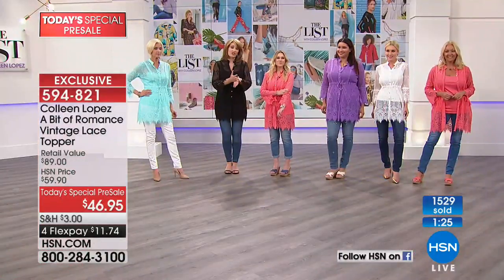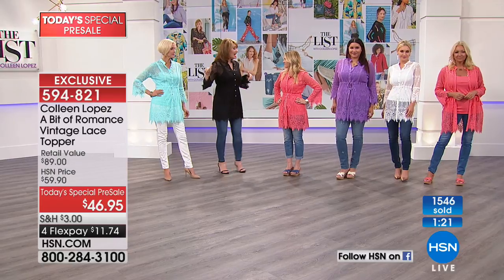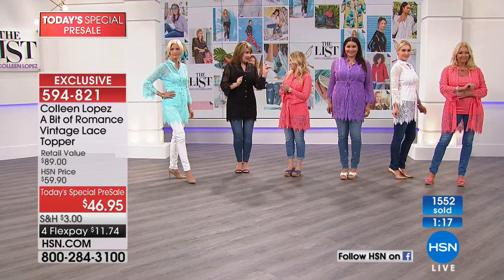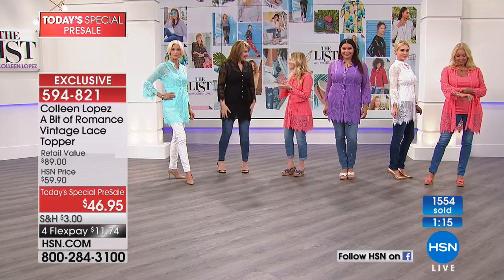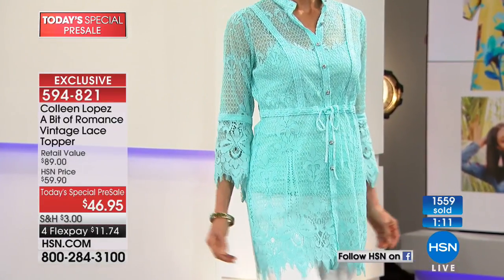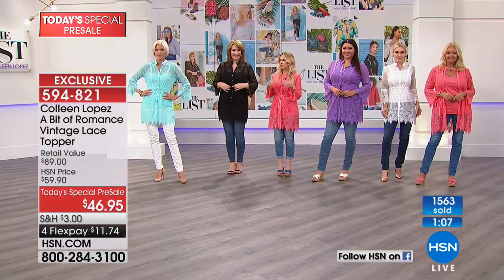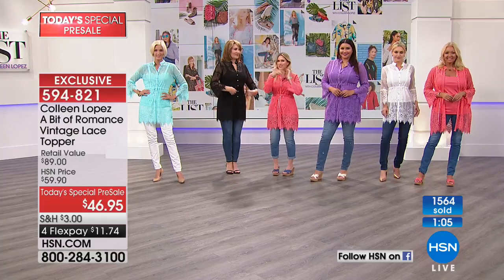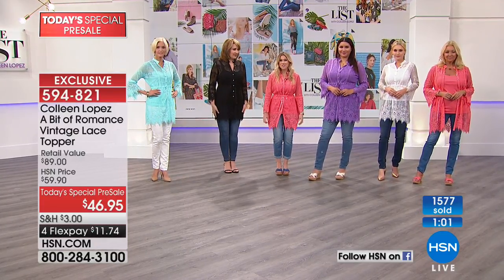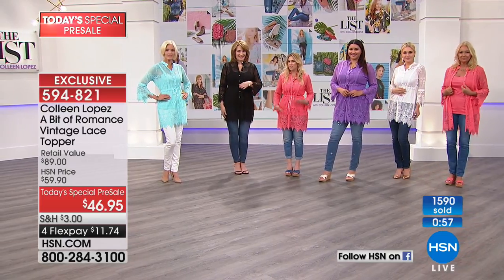The original was $69 and didn't include a tank. This is $46 and you get the adjustable strap tank — it's so soft, yummy, and stretchy. It's perfectly tonal so it matches perfectly, which is always the hardest thing to find for underneath. Colleen takes all the guesswork out and gives you the right length, so you can still see the gorgeous lace over your skirt or denim if you want to mix and match.